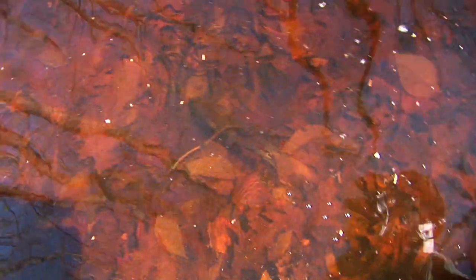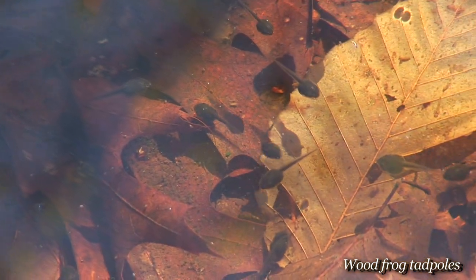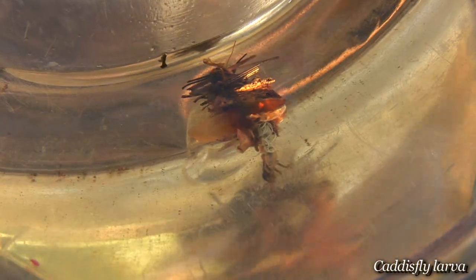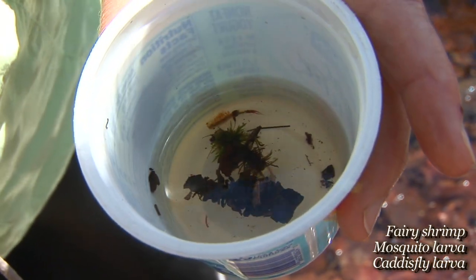Year after year, many of these amphibians return to breed in the same pools. Birds, mammals, and reptiles also come seeking food in these important pools. Though they may seem small, the loss of vernal pools would impact the many levels of wildlife and plants that use them.